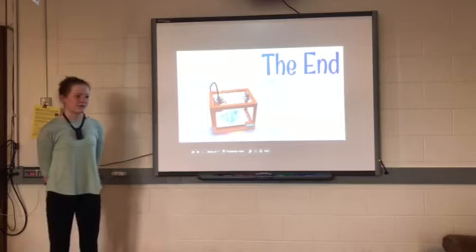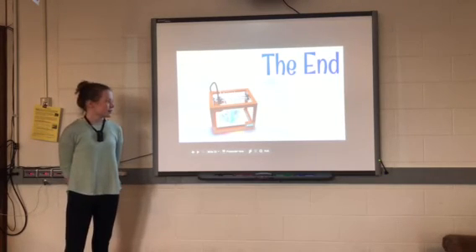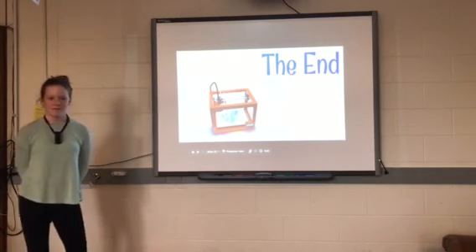3D printing is still a very new technology and we're still learning much about it. I hope you guys learned something about it today.